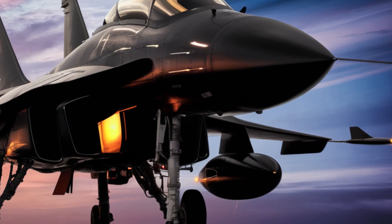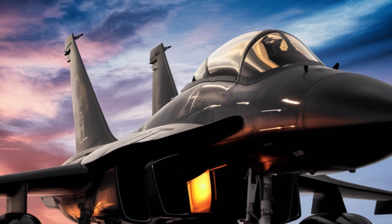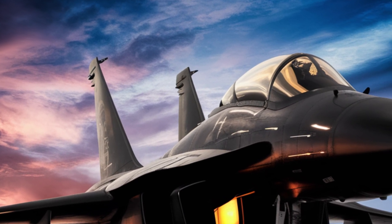The latest Block III variant elevates its combat capabilities even further, featuring an AESA radar, a more powerful engine, and advanced electronic warfare systems.